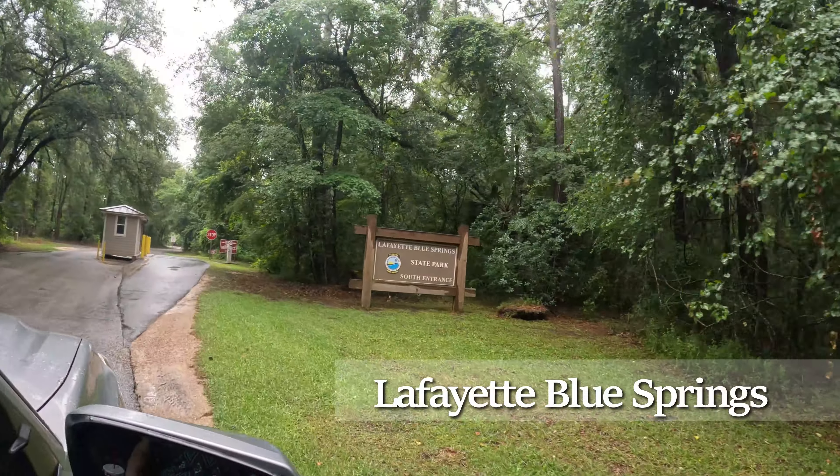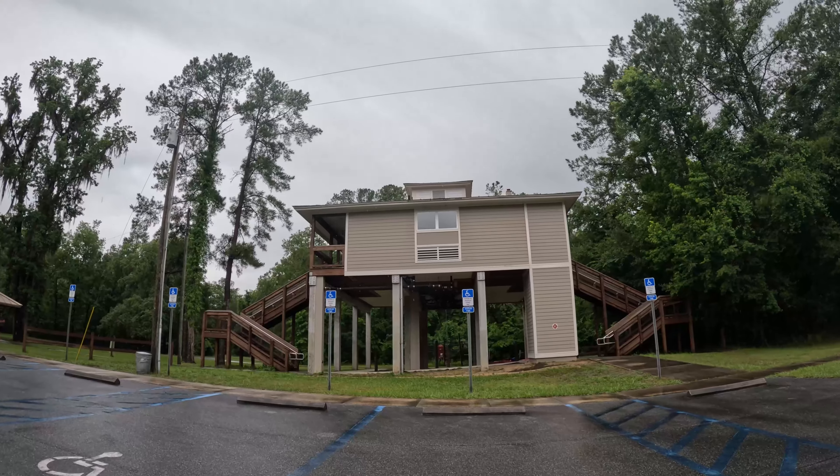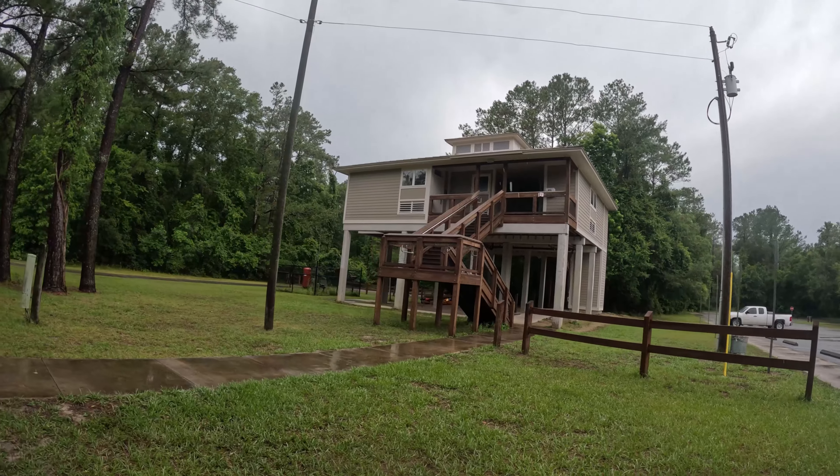Welcome to Lafayette Blue Spring State Park, located on the Suwannee River. There's no ranger at the gate, so they have a box for the honor fee system. I'm a pass holder, so I just put my number on the slip.